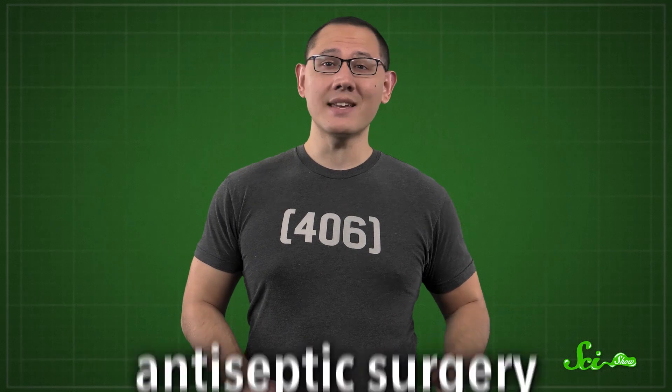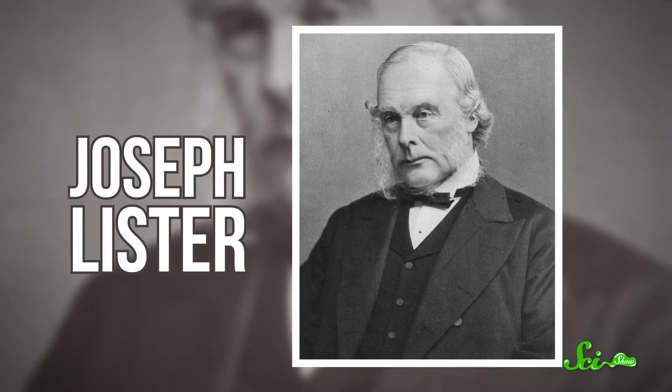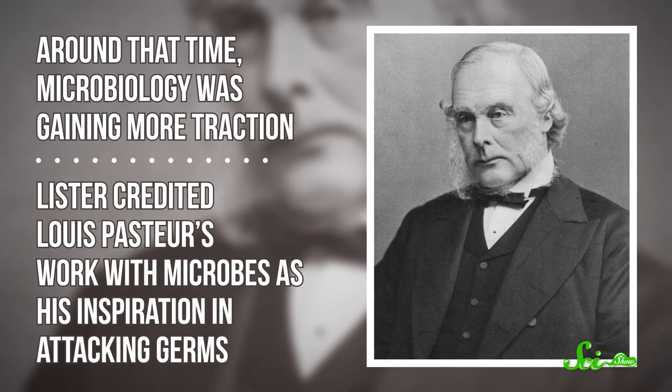The other big innovation was antiseptic surgery, formally documented by the British surgeon Joseph Lister in 1867. Around that time, microbiology was gaining more traction, and Lister credited Louis Pasteur's work with microbes as his inspiration in attacking germs. Early antiseptic surgery involved handwashing and sterilizing wound dressings, instruments, and operating rooms with the microbe-killing carbolic acid. These techniques let surgeons operate with a smaller risk of infection, which led to fewer people dying. With clean, painless surgery available, doctors started attempting more simple transplants.